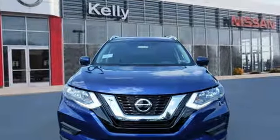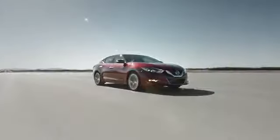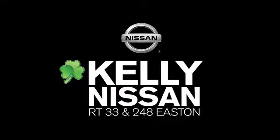Innovation, excitement, Nissan. Take it for a test drive today. Kelly Nissan — visit us today on Route 248 and 33 in Easton.